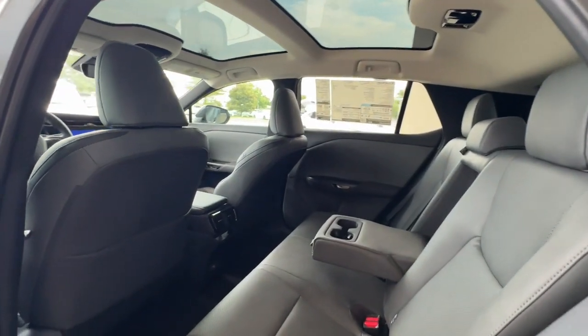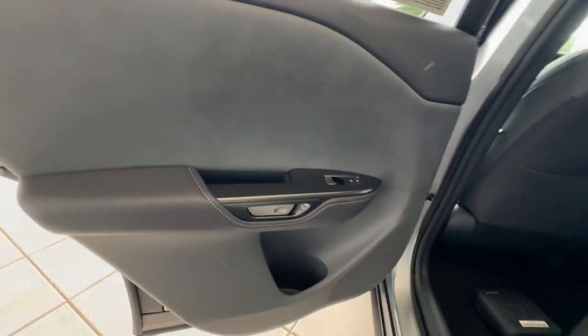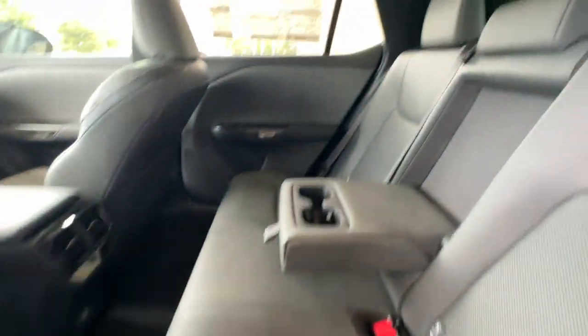Look ahead to a bold, bright future in this stunning RZ. Come in for a test drive. Our team will make it the best part of your day.